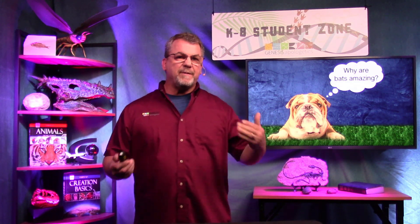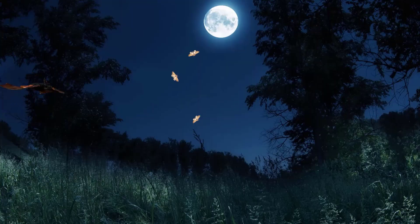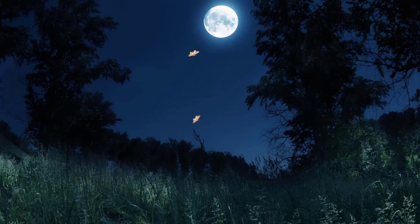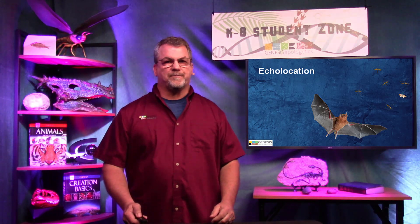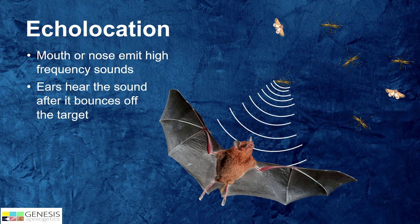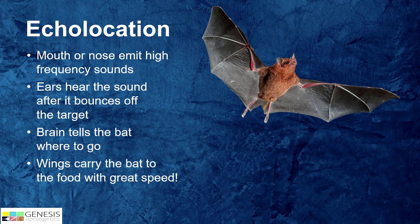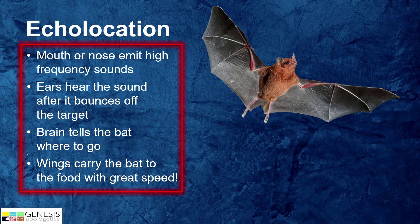What makes bats amazing? My favorite is echolocation. Echolocation is the process bats use to hunt. The bat emits a high-pitched sound through their nose or mouth. Those sound waves go out and bounce off things like bugs. Their big ears pick up the returning sound waves, then the brain says 'hey, there's dinner,' and those wings carry the bat to its dinner with lightning-like speed.